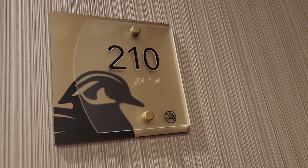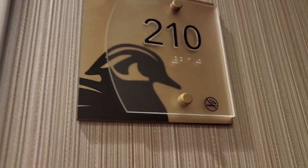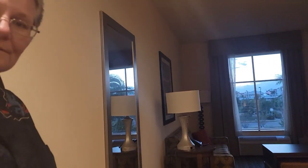All right, today we're at the Homewood Suites, second floor, room 210, here in Port Canaveral slash Cocoa Beach. Come on in.